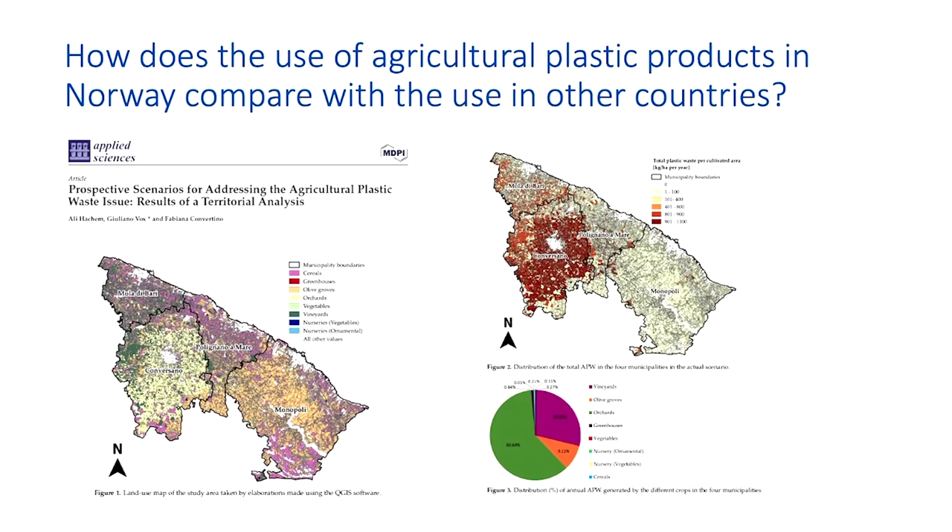This is an example. We will do this job in collaboration with a partner in Papillon from Italy. Similarly, they have created this map from a region in south of Italy. The map on the right side is a land use map, and from that information, overlapping with data collected from farmers and stakeholders...